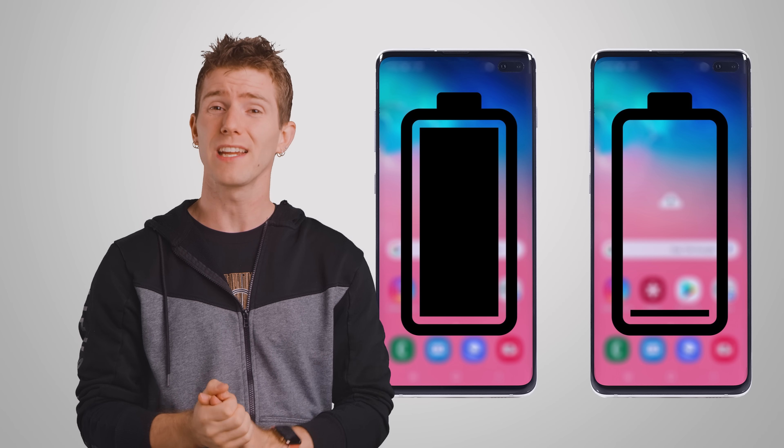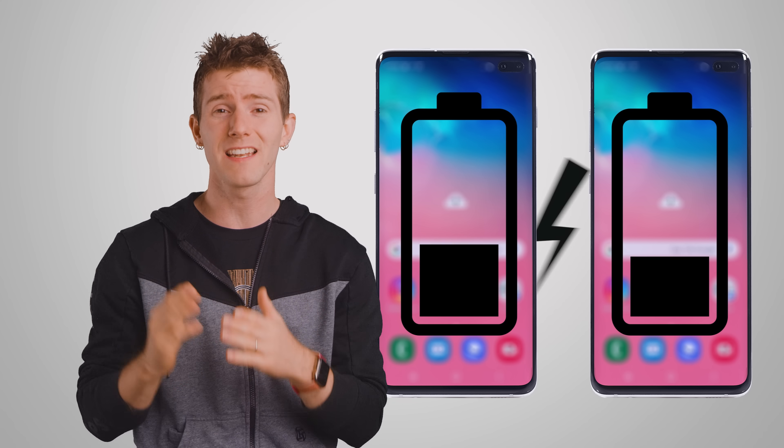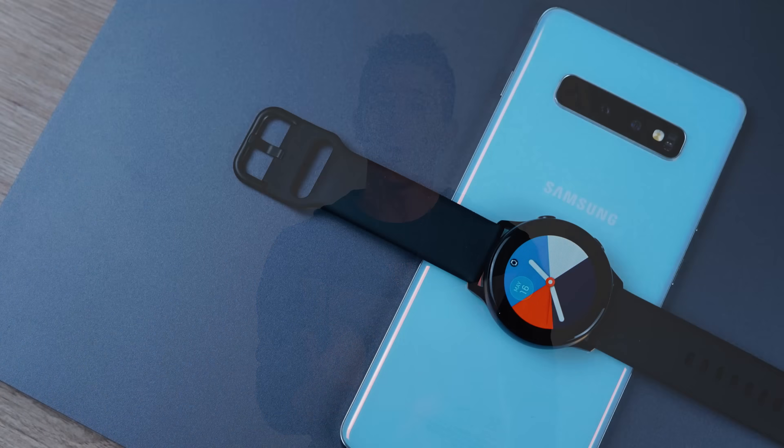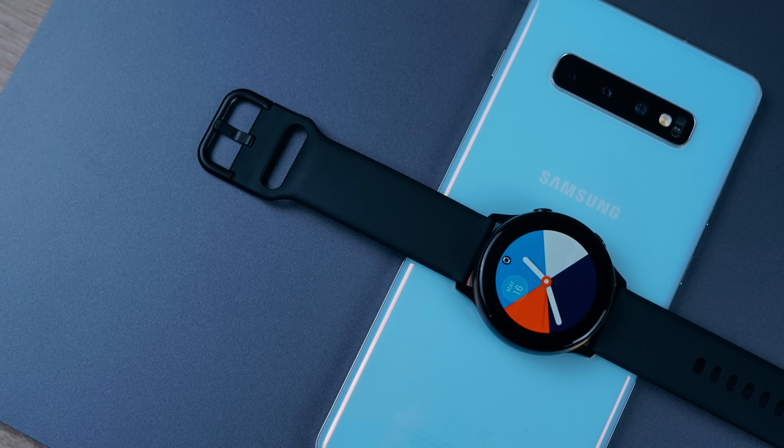The Galaxy S10 reportedly loses around one quarter of its battery life for every hour that wireless power sharing is enabled, so you shouldn't expect to get anywhere close to fully charging another phone anyway. Wireless power sharing is pretty inefficient — less than half of the power used up by one battery will wind up in the other battery. So right now the technology is best suited for quick top-ups when you need a second phone to just work for a short period of time, or if you're charging less power-hungry devices like smartwatches.